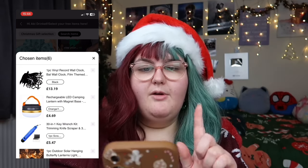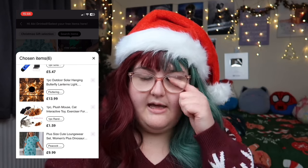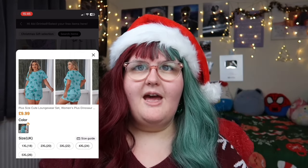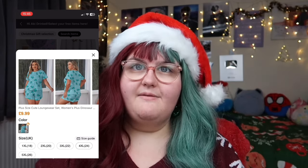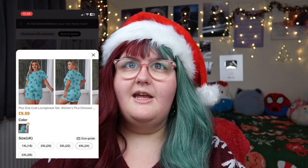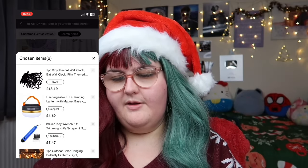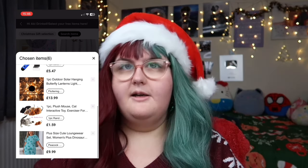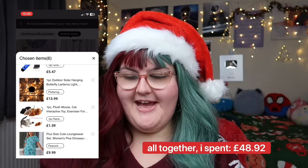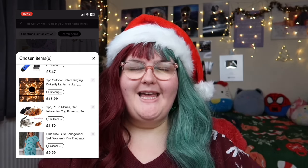I've got everything for everyone now. I've got my brother Jamie's Batman clock, two things for my dad which I think will be helpful, the light I wanted to get for my mum, the cat toy for our cat, and the lounge set for my brother Christian. I'm going to get him a size 4XL — he doesn't care that it's a women's lounge set, it's got a cute dinosaur pattern that he'll love and he loves pyjamas. I've bought something for everyone with £2 left spare. The next time you'll see me is when I've got the stuff, we'll look at it before we wrap them all up for my family.